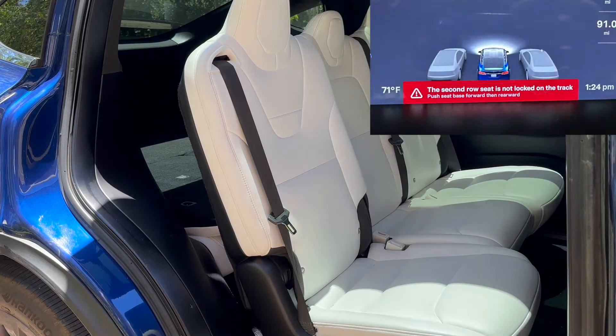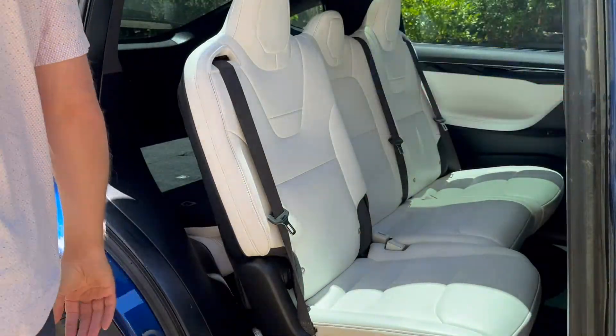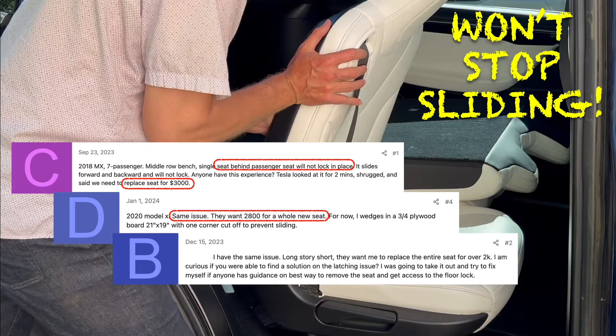Now the symptom where the seat won't latch to the track — this is what happened to my car. You may or may not have a dashboard error. Again, plenty of people dealing with this, and each of them encounter some form of: Tesla looked at it for two minutes, shrugged, and said we need to replace the seat for $3,000. One person figured out a clever workaround using a piece of three-quarter plywood to prevent the seat from sliding.